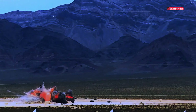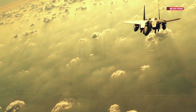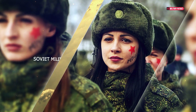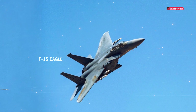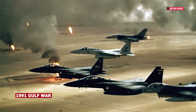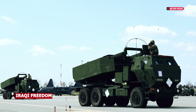The F-15E Strike Eagle was initially designed to counter the Soviet military during the Cold War, but ended up thriving even after the era's conclusion. The F-15E Strike Eagle has proven its mettle in various conflicts, including the 1991 Gulf War, Operation Enduring Freedom, and Operation Iraqi Freedom.